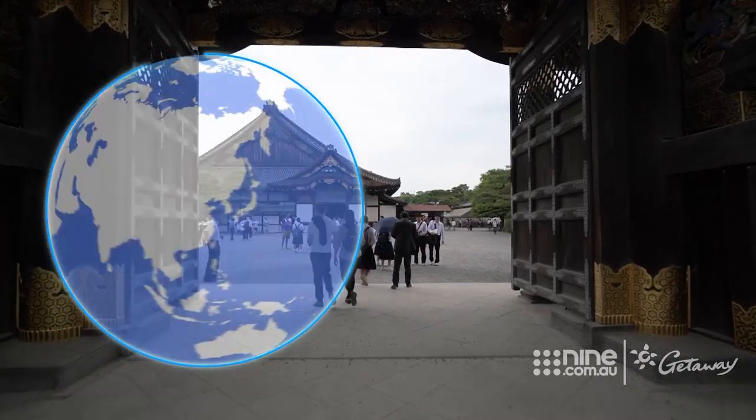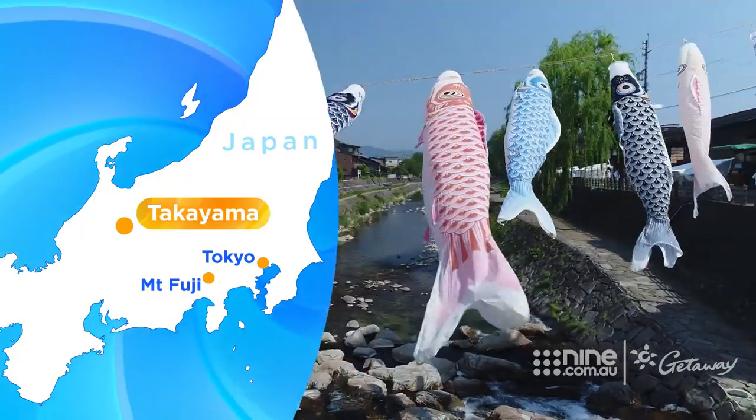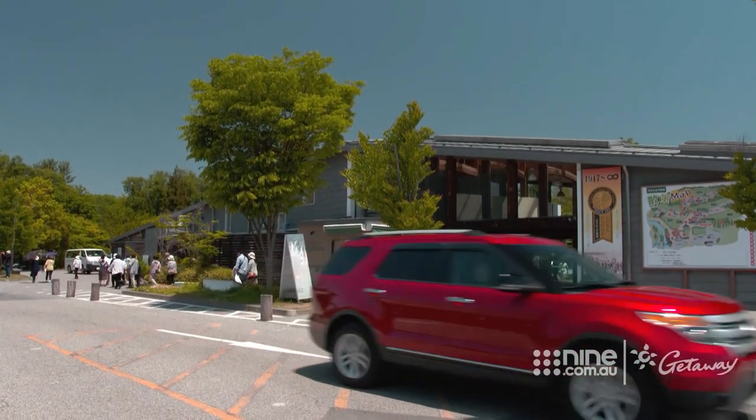Konnichiwa and welcome back as we continue our journey through this fascinating country. This week we're starting at the foothills of Japan's national symbol, Mount Fuji. Scenic makes sure we have the chance to fully embrace the local culture, from traditional drumming classes to a visit to the country's largest wasabi farm.